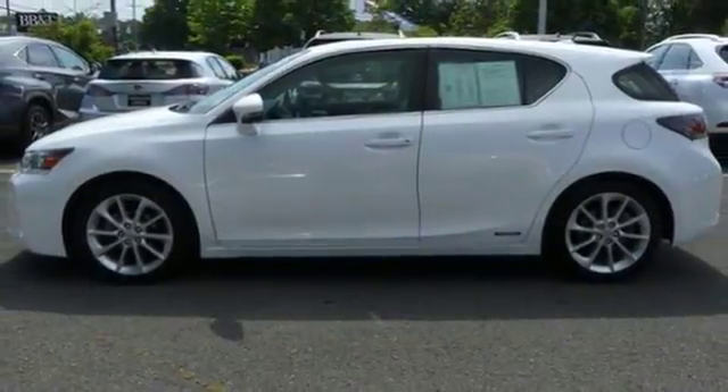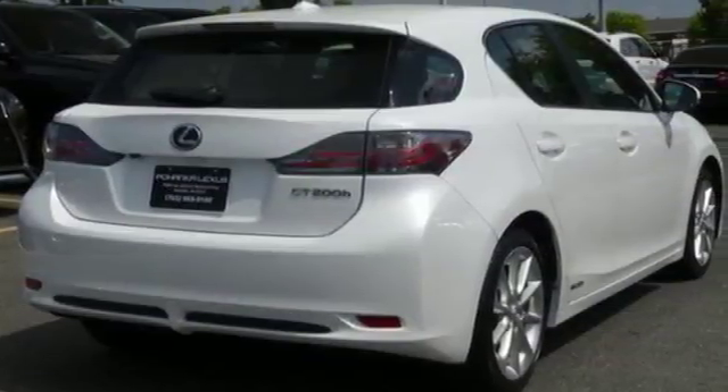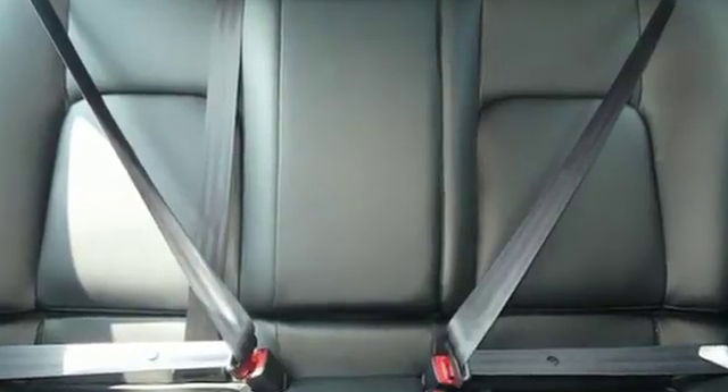Front heated bucket seats, front wheel drive, and continuously variable automatic transmission. Inspired design, relentless innovation, incredible performance — that is the DNA of a Lexus.